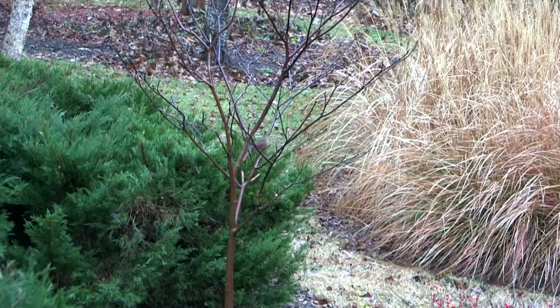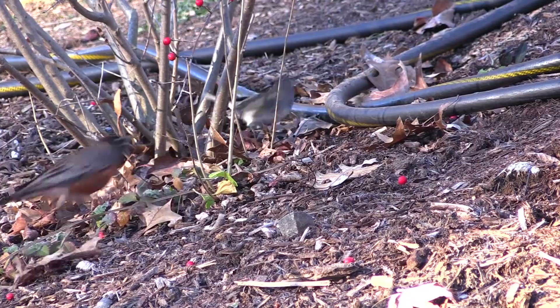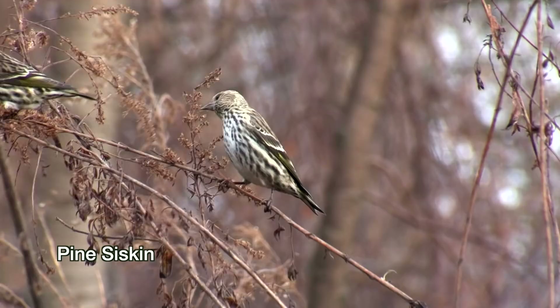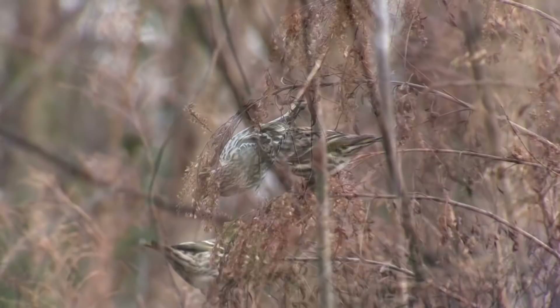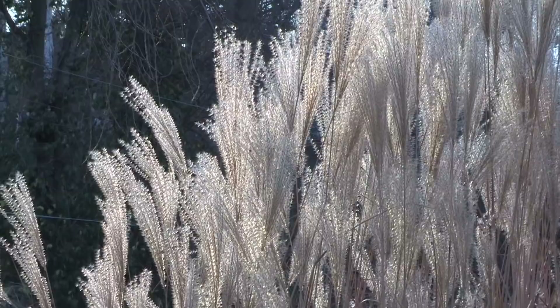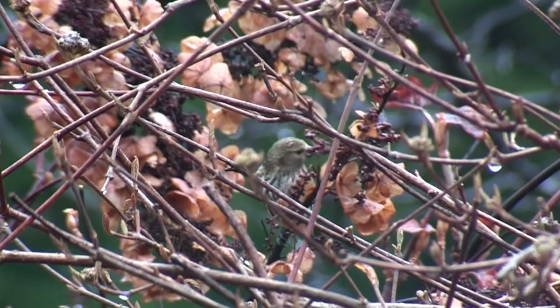Any cardinal or junco trying to raid a robin's pantry risks a brisk peck on the back. It's a good idea to have not only berries in winter, but plants full of seeds. Watching finches jostle each other on feeders is fun, but so is seeing them twist and dangle off spent goldenrod, bee balm, joe-pye weed, and tardiva hydrangea. Wait till the end of winter to prune your grasses and flowering plants so you can see birds gather seeds the old-fashioned way.